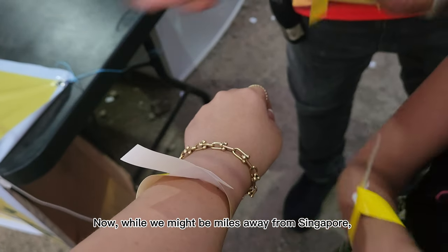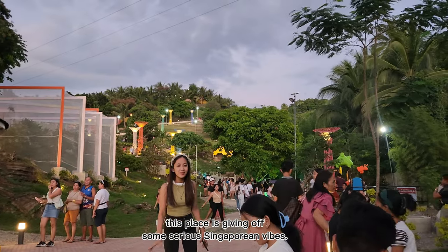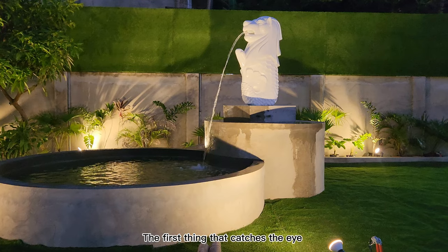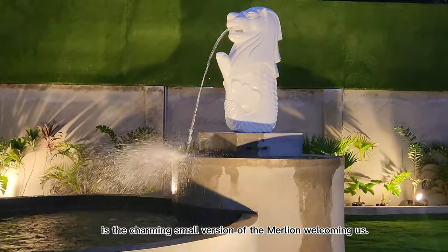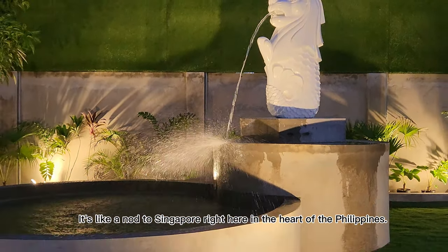Now, while we might be miles away from Singapore, this place is giving off some serious Singaporean vibes. The first thing that catches the eye is the charming small version of the Merlion welcoming us. It's like a nod to Singapore right here in the heart of the Philippines.